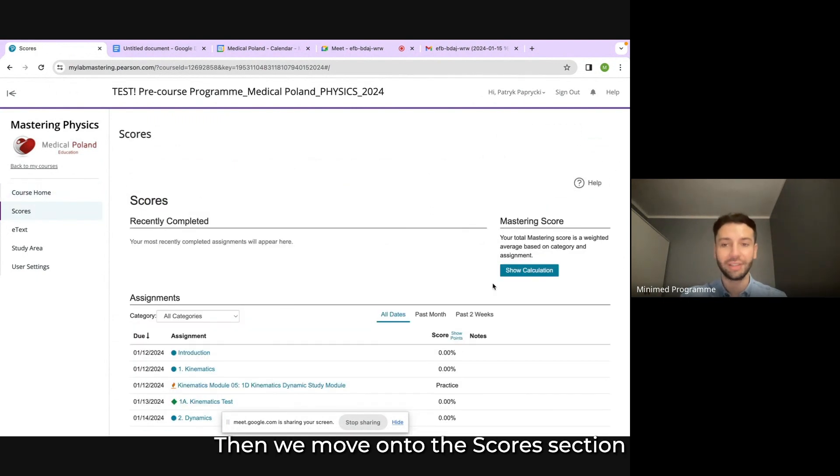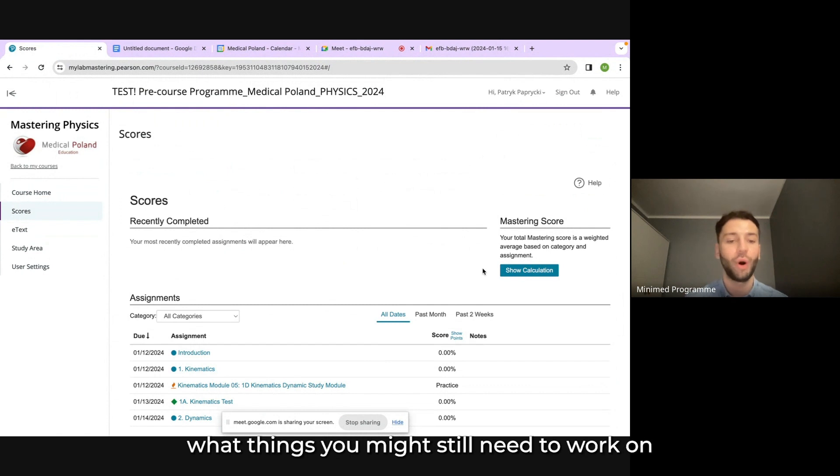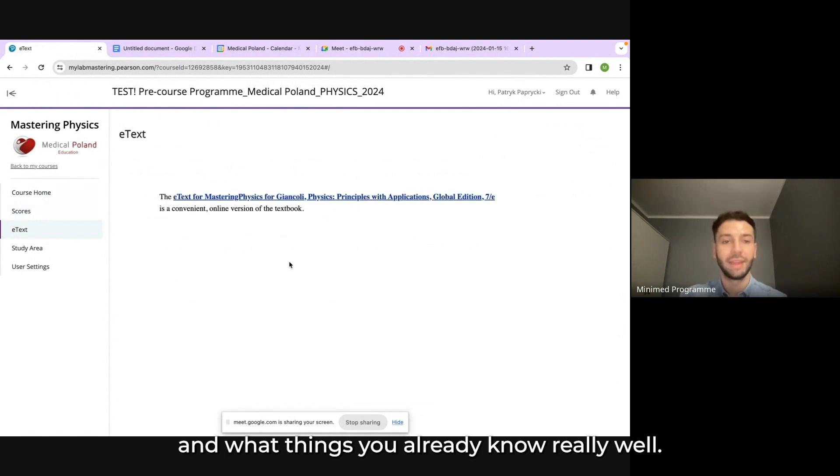Then we move on to the scores section, in which you'll be able to track your progress and how much you've learned with an actual score. After each section you will be tested on your knowledge and you will receive a score. This will help the instructor understand what things you might still need to work on and what things you already know really well.